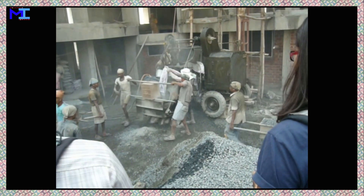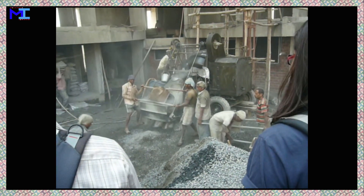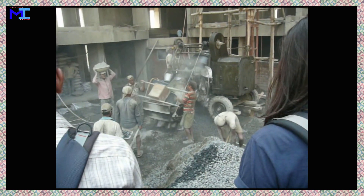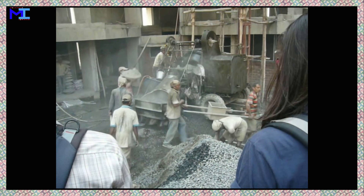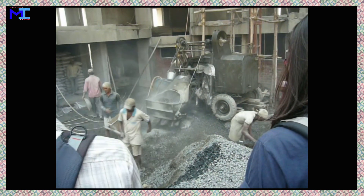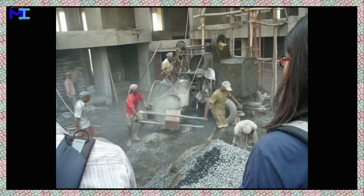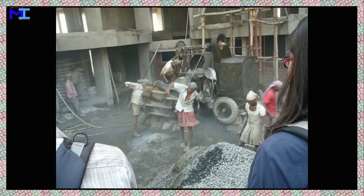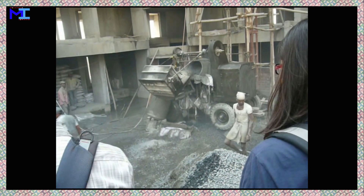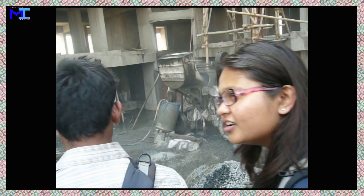Reinforced Cement Concrete Framed Structures, known as RCC Framed Structures, are structures having the combination of beams, columns, and slabs to resist lateral and gravity loads. In a framed structure, the load transfer path goes from slabs to beams, beams to columns, and columns to footings, respectively.